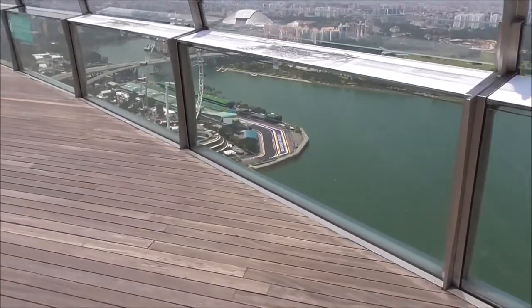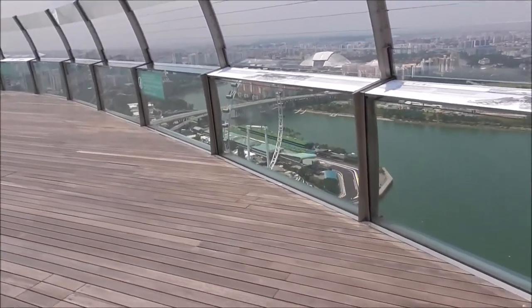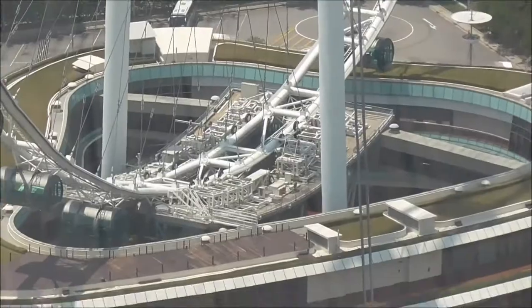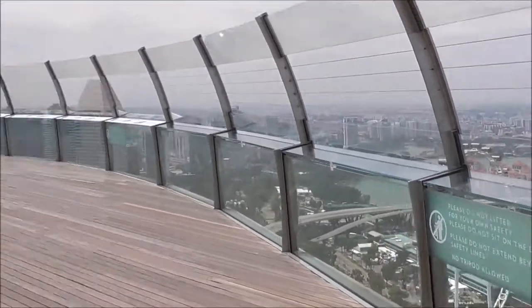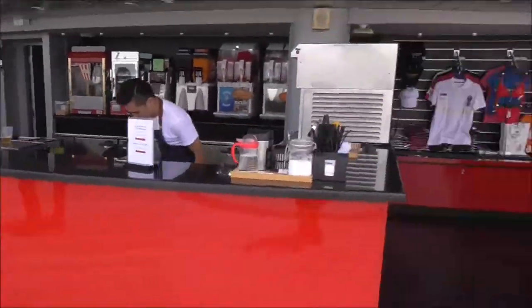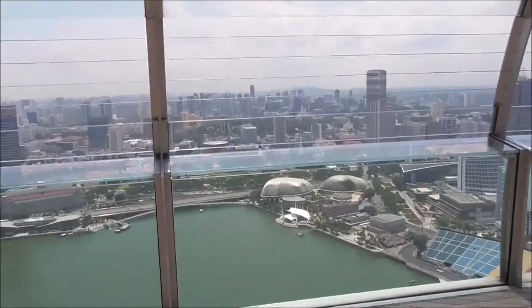On the opposite side from Gardens by the Bay is the race track and you can see the Singapore Airlines ad right there, plus the ferris wheel — it looks pretty cool. And that is the Singapore National Stadium, it looks really cool with that dome shape. You also have a bar on the observation deck, and a very nice view of the buildings in the city right there.